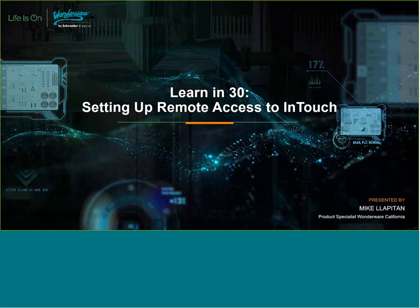Good morning, everyone. Thanks for joining us for our Learn in 30 on setting up remote access to InTouch. It's one of the more commonly asked questions I get, so it's great to be able to present this to you today.